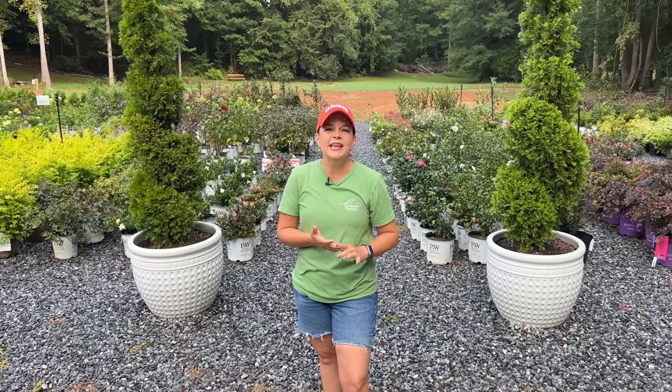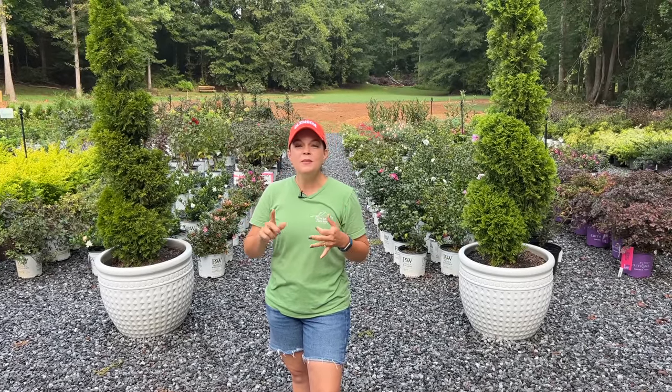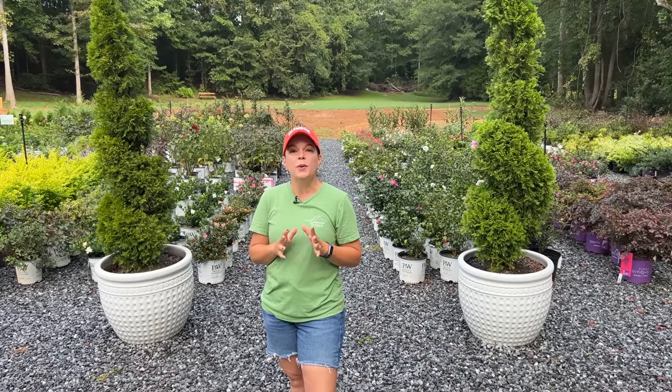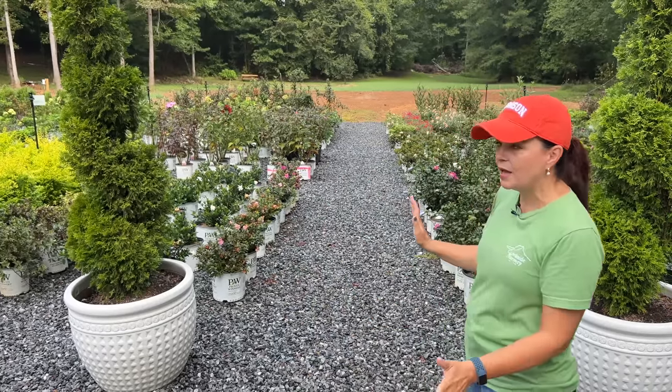Hey friends, welcome to Gardening with Creekside. In this week's nursery tour, we're going to look at all of the fantastic shrubs, mums, and merchandise we've got — all sorts of fun things to share with you today. Pay attention and make notes on all of the great things we have to offer here at Creekside Nursery in Dallas, North Carolina, just west of Charlotte — Zone 7b.